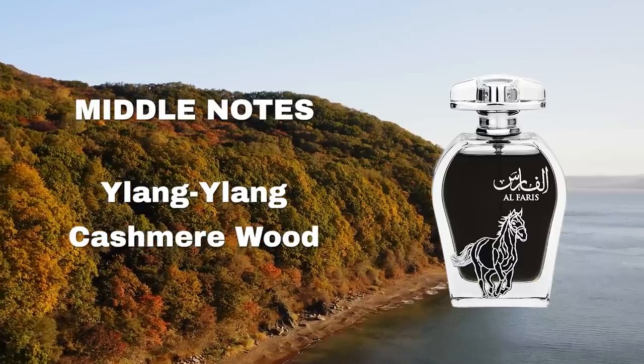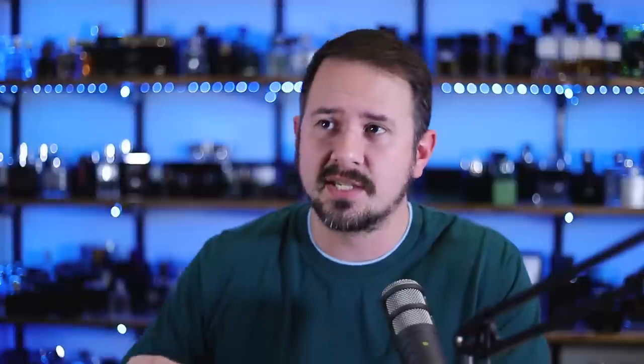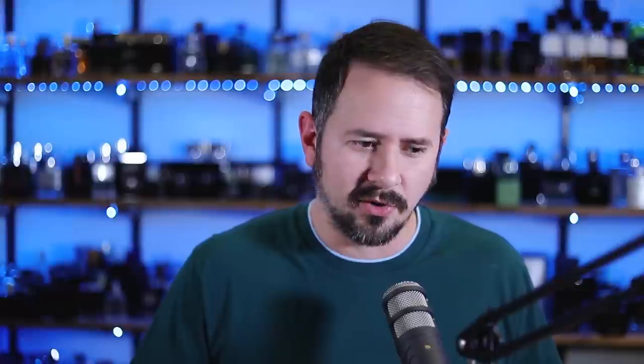As it dries down, you get a little ylang ylang that comes out, making it slightly more dense with a little bit of powder around the edges, but not too terribly much. Then you get this warmth that comes out — musk, vanilla, amber that starts to become the main focal point of the fragrance, and a bit of cashmere and woodiness around the edges. It kind of transitions from a powdery feeling into more of a fuzzy woody.